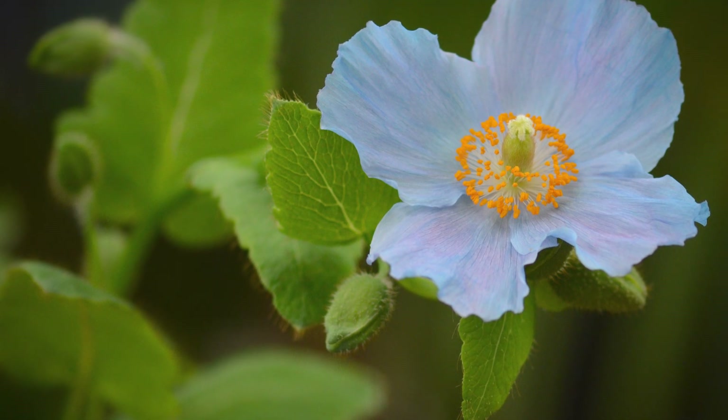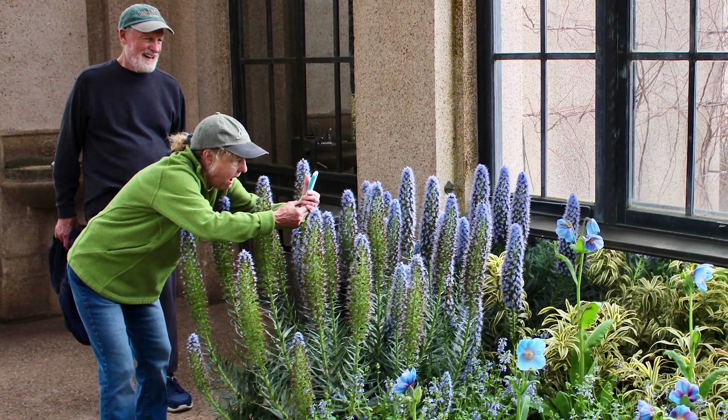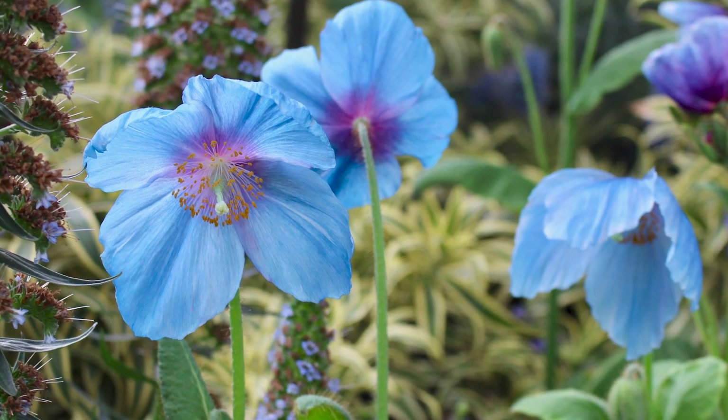The first time I saw a blue poppy was on a trade magazine and it was right on the cover — it was just so blue and so vibrant. I really enjoy watching visitors come in and see those flowers. But I think because they're so rare, a lot of people may know about them but not get the chance to see them.